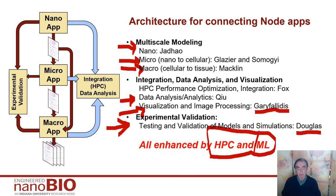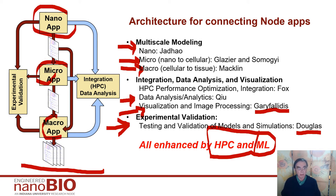We're gradually adding more and more artificial intelligence and machine learning to support things. We start at the smaller scales with nano, then micro, then macro. We have experimental validation spanning these scales, although it's mainly at the nano level because that's a much easier level to specify. And then we have another cross-cutting activity: HPC and data analysis.